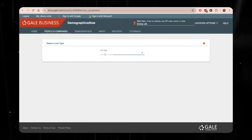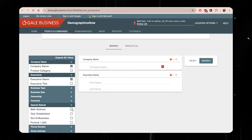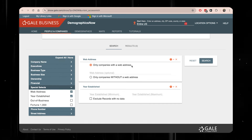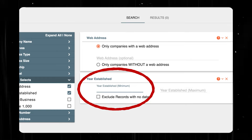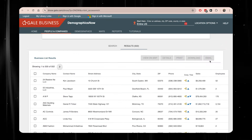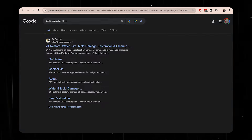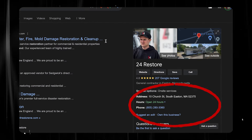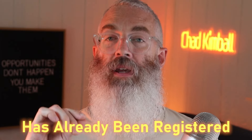Once you get into the database, select 'business list,' then on the left, choose businesses that have a website. Uncheck a couple of options, and in the 'year established' box, enter the current year — 2024 — so you're only looking at businesses started in the last year. Click search. It will bring up a list of all the businesses registered in the last year — brand new businesses. Then you're going to start searching for their business names in Google. If a business shows a lot of information on the right-hand side in a Google search, that means it's already been registered on Google.